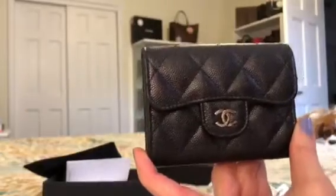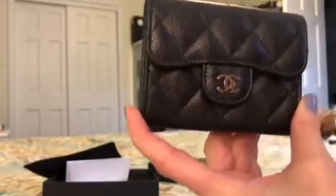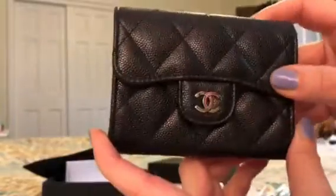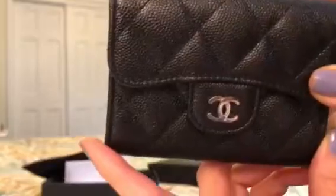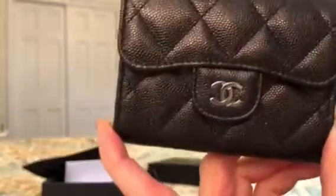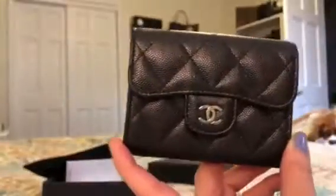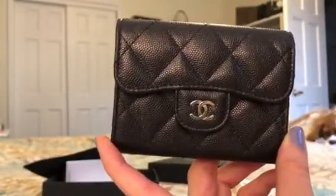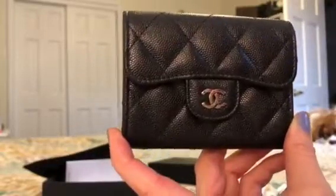I'm super excited to add this to my collection. It's an item off my wishlist for this year. I don't plan on buying any bags — I only have a couple more small items that I'm looking for. One is impossible to find, so I'm just accepting defeat on that one and I'm just going to keep checking the resale sites for it. Until then, this one will have to do. Thanks for watching guys.